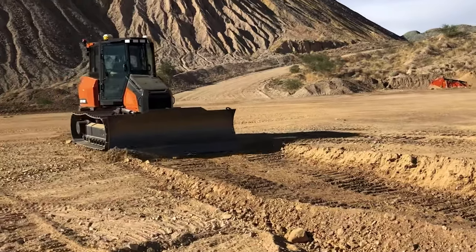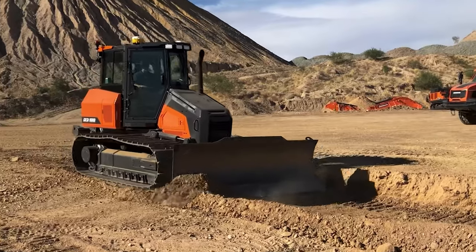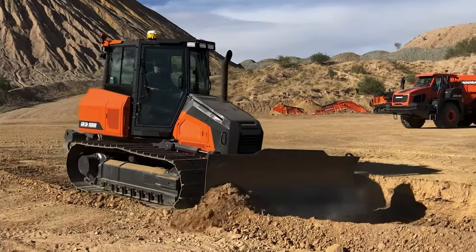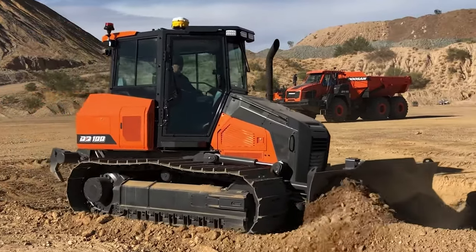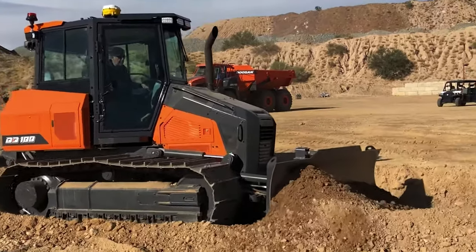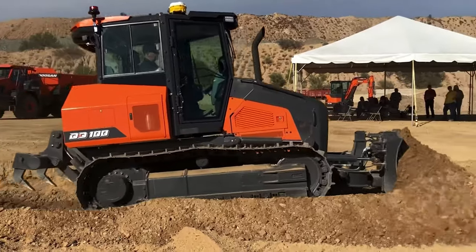I lied earlier when I told you that was my last question — what do you guys have for an after-treatment package on this machine? So this machine will be an SCR-based machine — it will be a DPF-less unit. One of the things I did want to mention is that we were able to incorporate the air pre-cleaner into the engine bonnet, so it's contained within the engine cover. That provides additional visibility above the bonnet towards the blade as well as to the side of the machine.